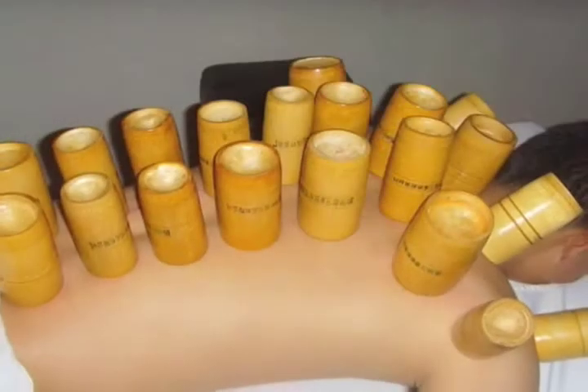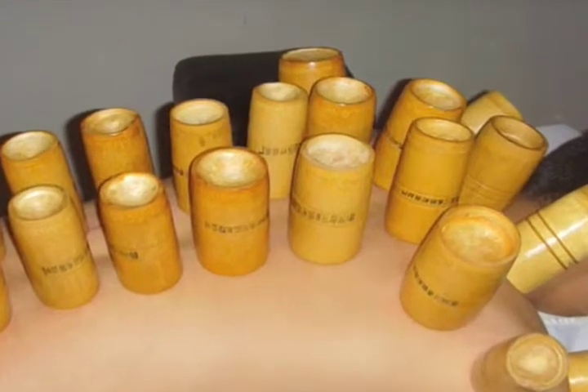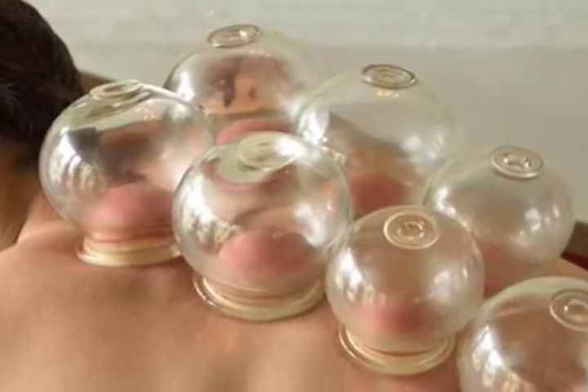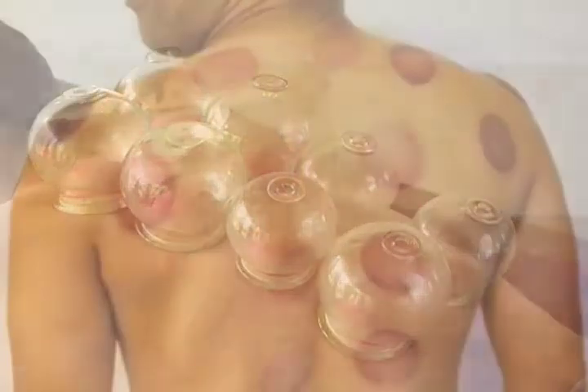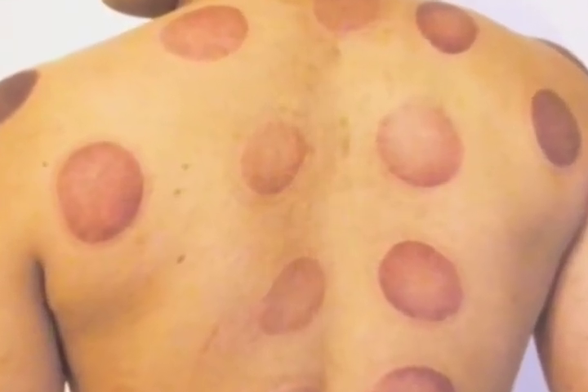Cupping therapy is generally used in many cultures, ranging from children to adults who need pain relief or have health concerns. Probably the only complaint voiced is that the cups leave circle-like marks all over the body, so you probably wouldn't want to wear your bikini or speedo for about two or three days after receiving a cupping therapy session.